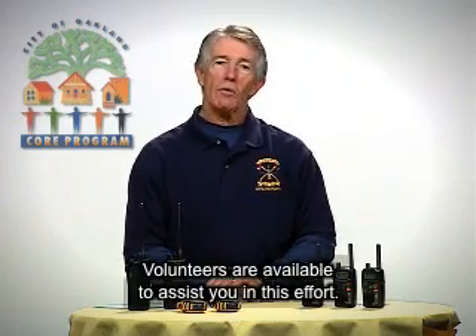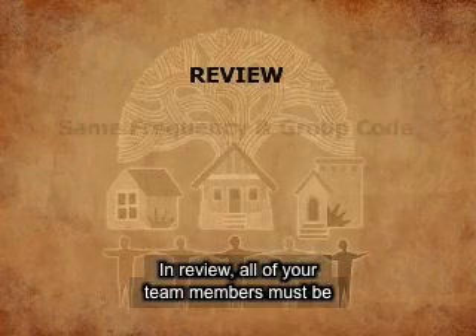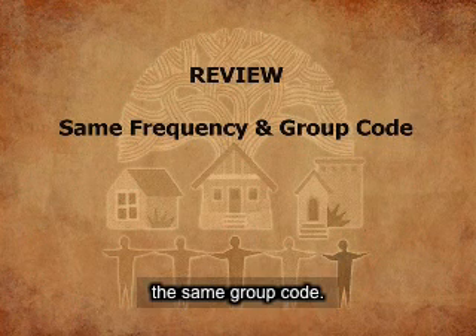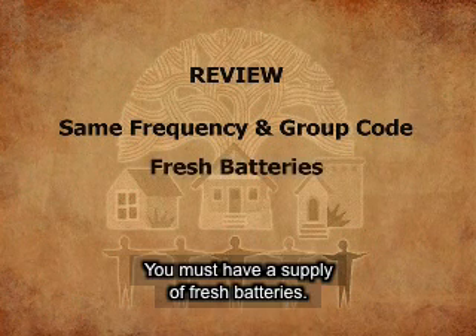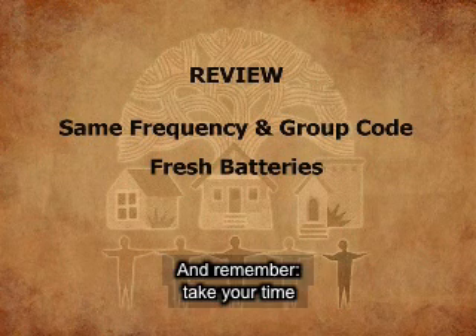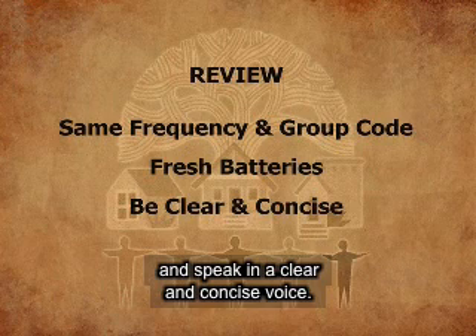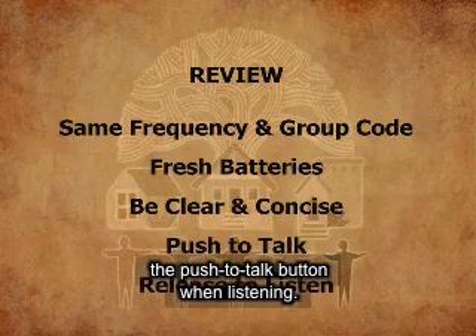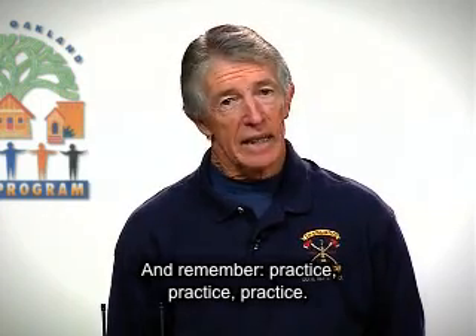We encourage this type of group to be established in other neighborhoods. Volunteers are available to assist you in this effort. In review, all team members must be on the same frequency and utilizing the same group code. You must have a supply of fresh batteries. Take your time and speak in a clear and concise voice. Push the push-to-talk button when speaking and release it when listening. And remember: practice, practice, practice.